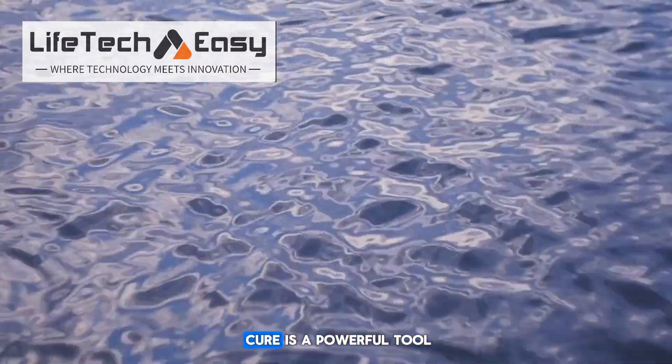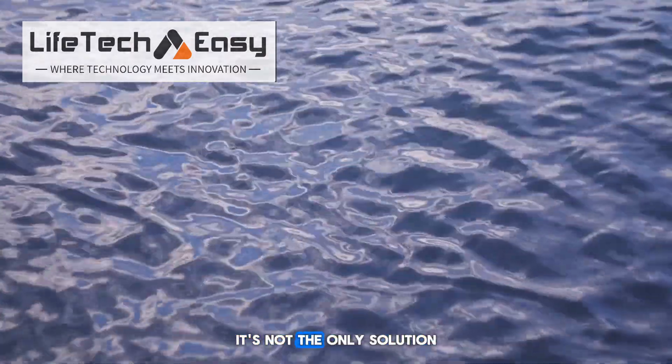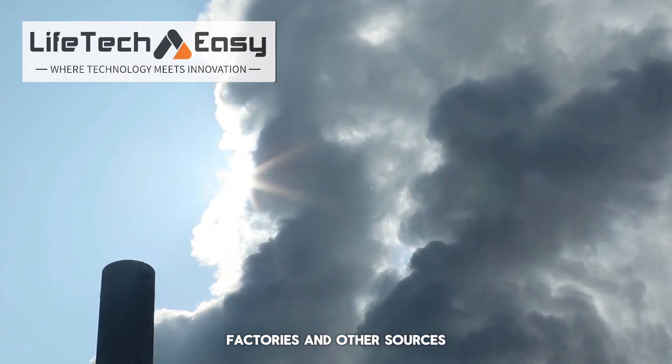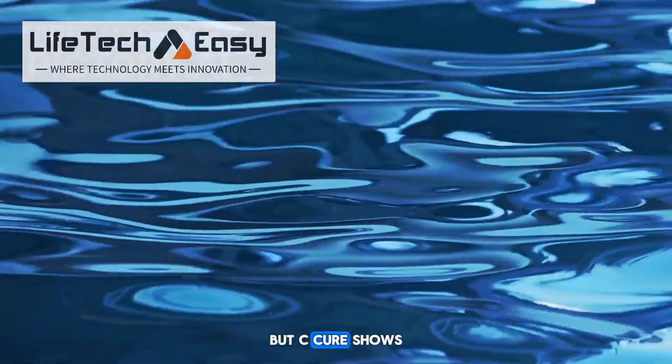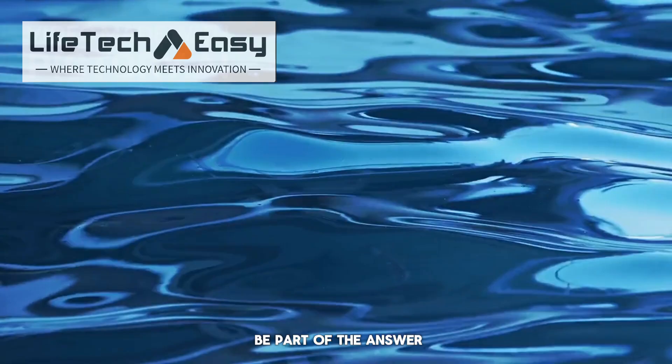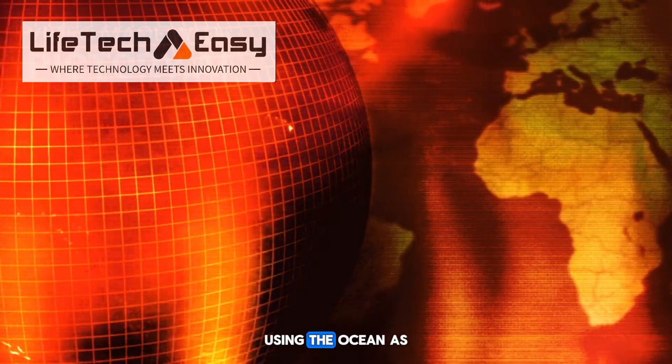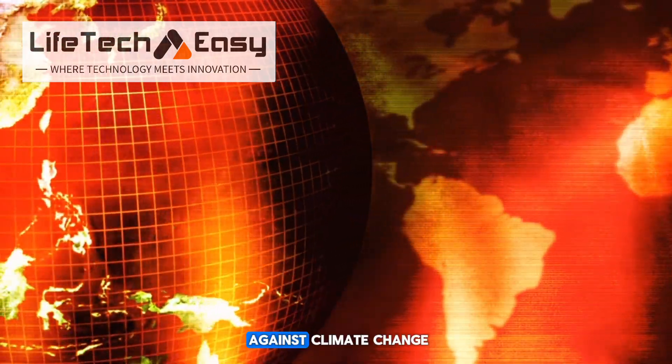It's important to remember that while SeaCure is a powerful tool, it's not the only solution. We still need to cut emissions from cars, factories, and other sources. But SeaCure shows us that smart, science-based ideas can be part of the answer. It's like giving our planet a helping hand, using the ocean as a powerful ally in the fight against climate change.